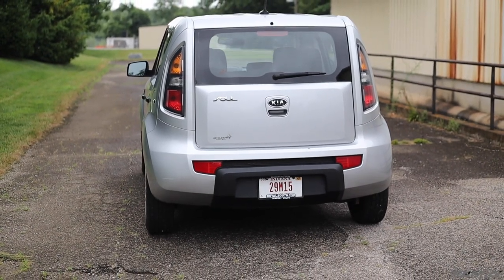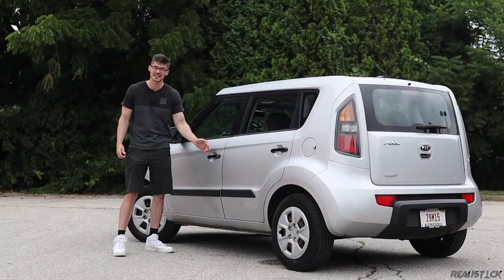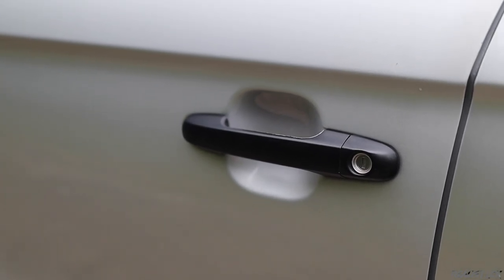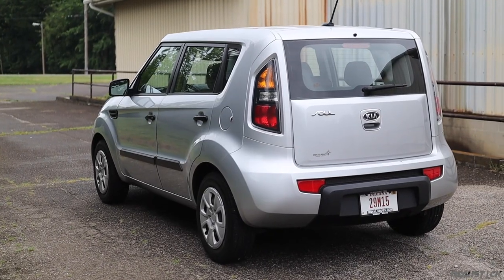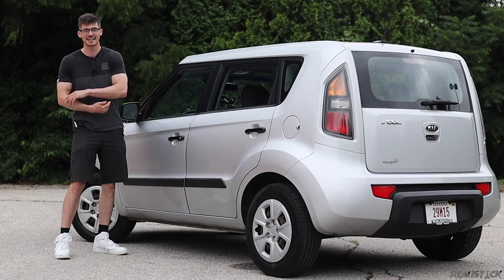My car here doesn't have power mirrors — that was actually something you got with the Plus model, as was keyless entry. You actually have to stick the key in this one, even though it does have power locks. One weird part about the Soul is its starter motor — it sounds like the standard audio clip they would use in an 80s movie.